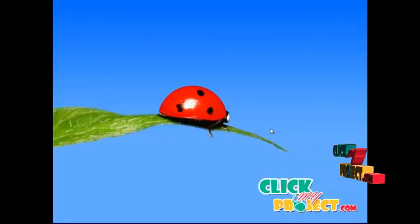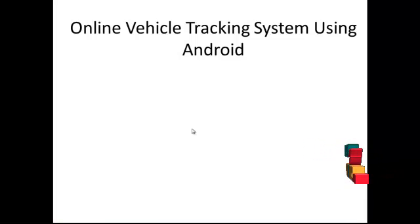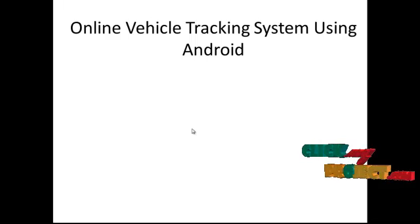Welcome to ClickMyProject.com. Let's see the title of our project. Our project title is Online Vehicle Tracking System Using Android.